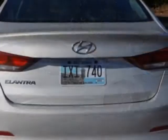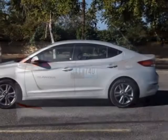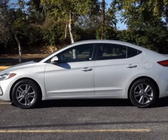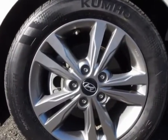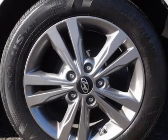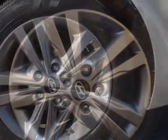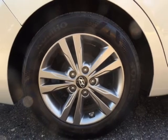This Elantra boasts a 2.0-liter engine and has a 6-speed automatic transmission. Additional options for this vehicle include power steering, premium sound, telescoping steering wheel, and driver airbag. Call 787-945-1600 or email our friendly sales staff today to schedule a time.